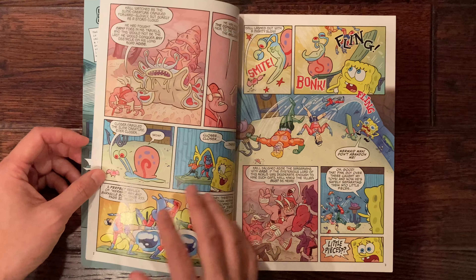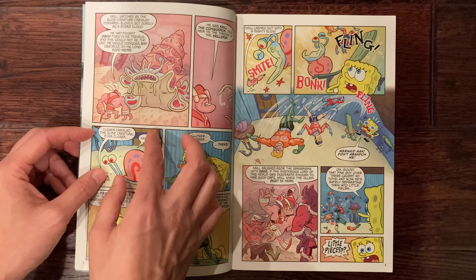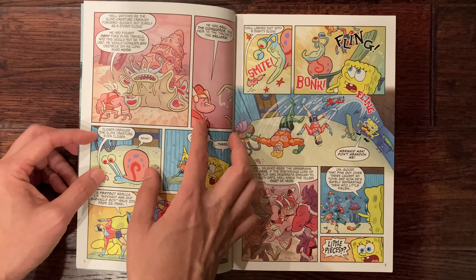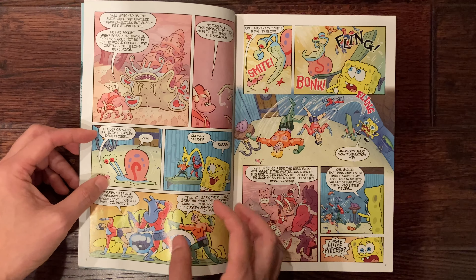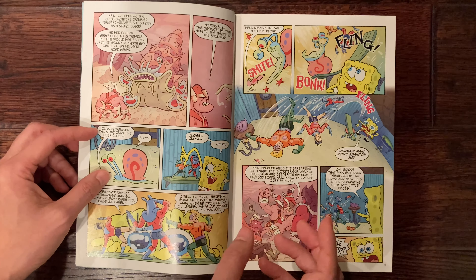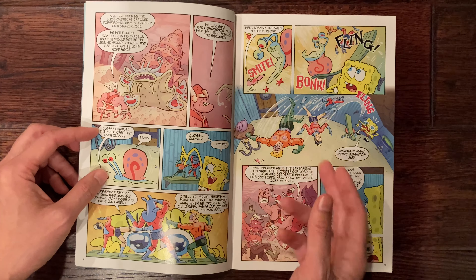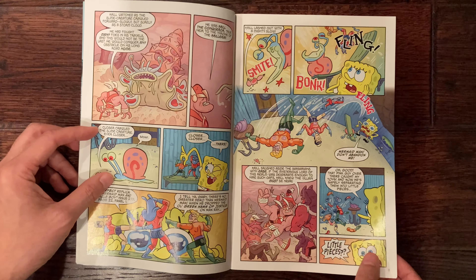All right, so we've got the wonderful cover here and we'll take a look at the first page. There is a table of contents — there are four small stories and they're not all D&D related, I'll let you know that. Spoiler alert: the coolest thing is actually at the very end, so hopefully stick around and I'll show you that.